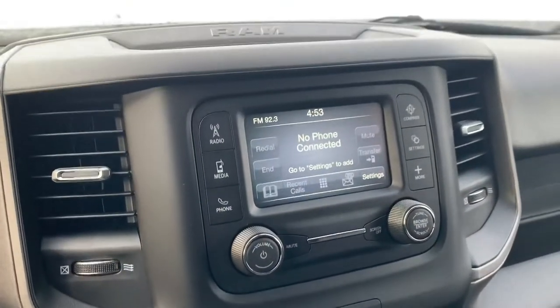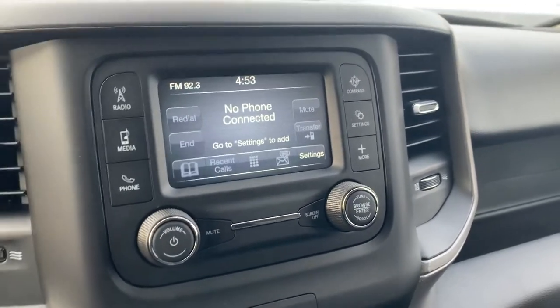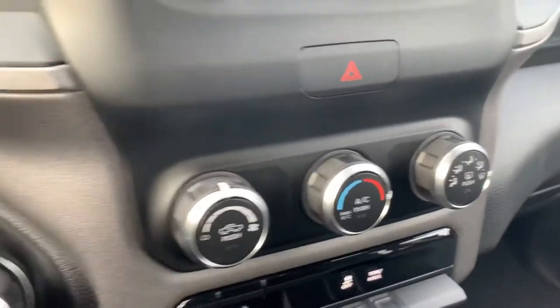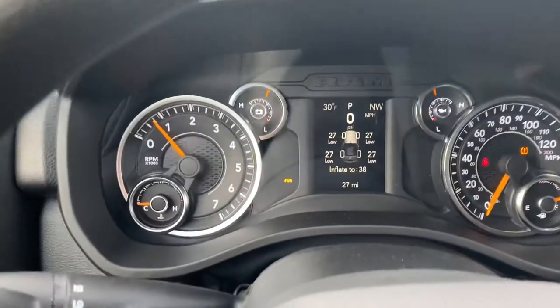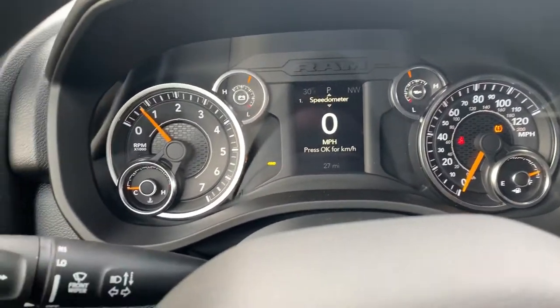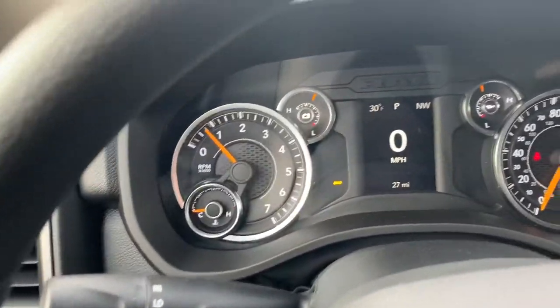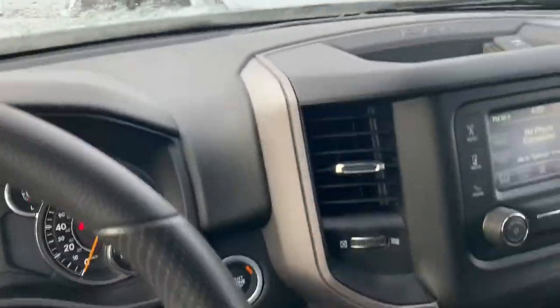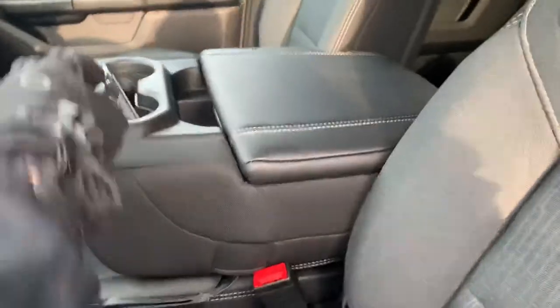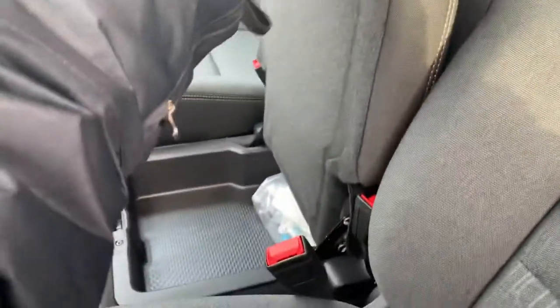This is your five-inch touchscreen radio with Bluetooth connectivity. AC and heat controls. Then you've got your seven-inch display with digital speedometer — you can customize this however you'd want and cycle through to see all your vehicle information.